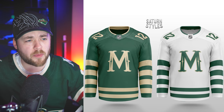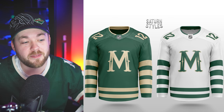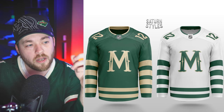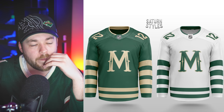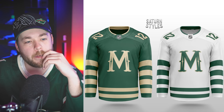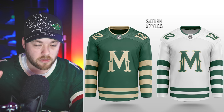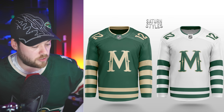Minnesota — holy crap. This is very academic, very old school. The numbers on the shoulders give it that academic feel, almost a football vibe. I love this — absolutely love it. I don't even know which one I prefer. From a jersey collector's standpoint, to have a jersey like this in your collection that's totally unique with the striping on the arms — excluding the Montreal Barber Pole jersey — this would be an awesome jersey collector's piece. Well done.